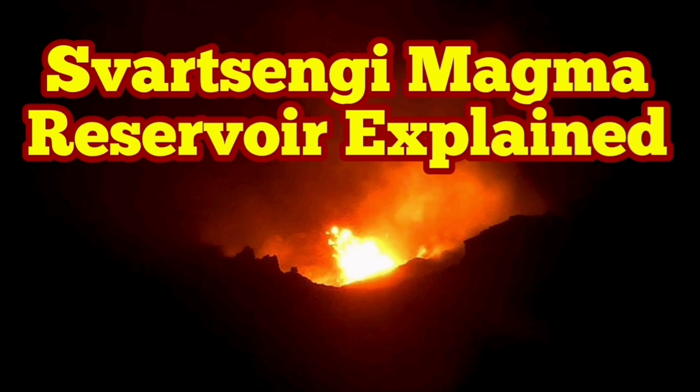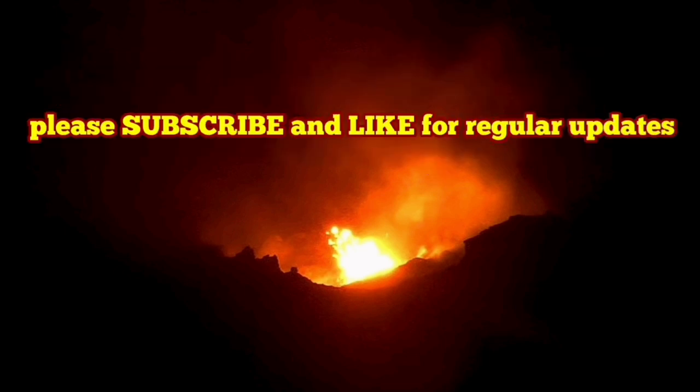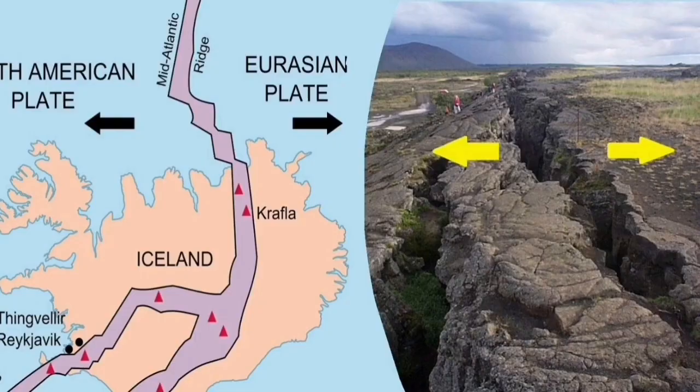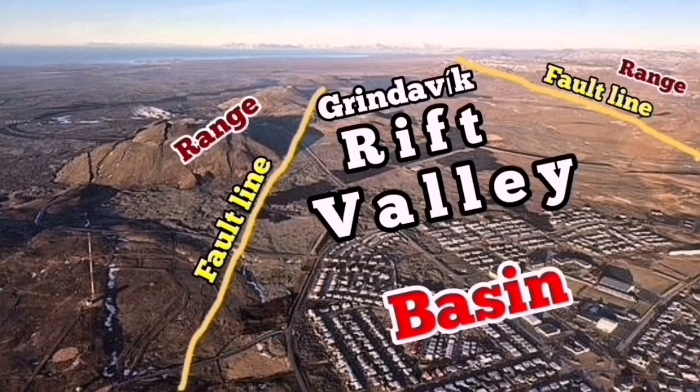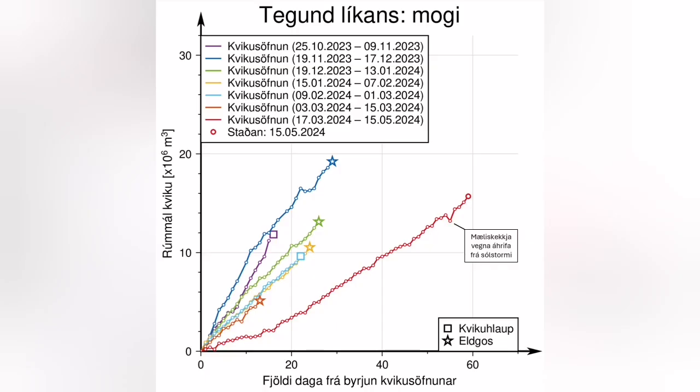The stretching of the Reykjanes Peninsula between the Eurasian and American plates — these are the tectonic plates. The lithosphere or crust of the earth cracked at points, and we have a crack in that area which is surfacing near the ground. We can see it in the form of the Grindavík Rift Valley.